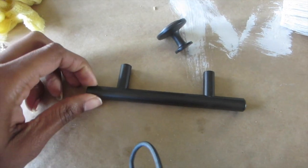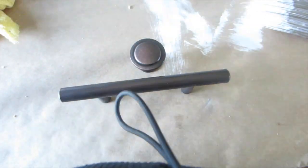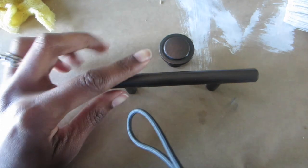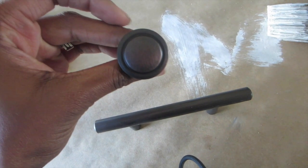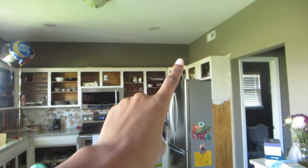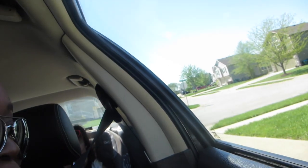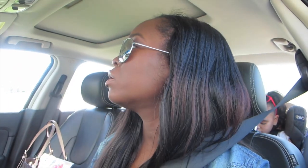We got the new hardware for the kitchen — so pretty! We got 25 of these, which are going to go on the doors and the bigger drawers, and then 14 or 15 extra for the smaller drawers and small cabinets. It's going to look so nice. Jalen and I are headed to the park while Michael works on the last eight cabinets — getting them sanded down so we can paint them.